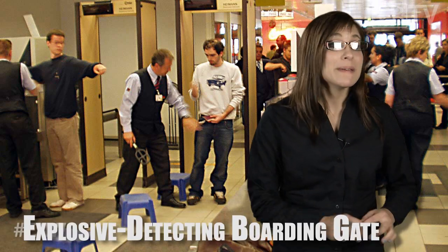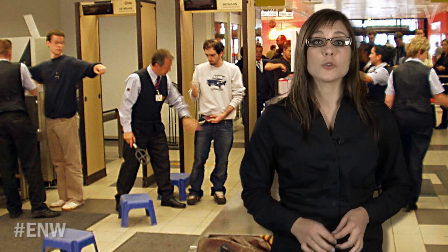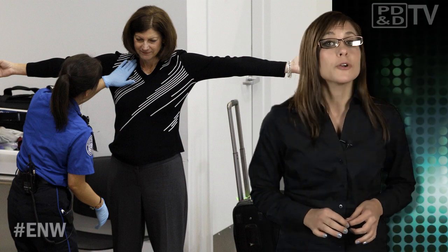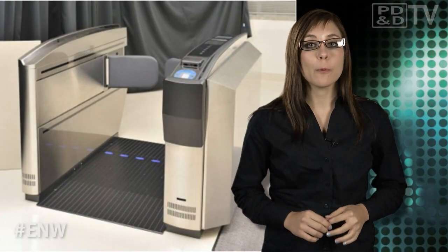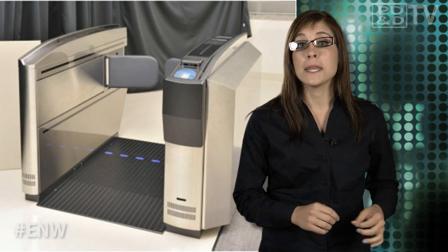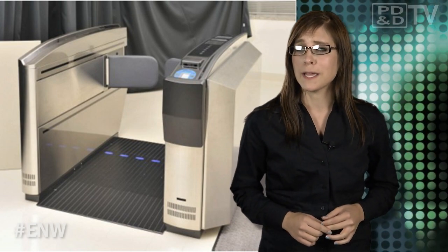Airport security may get just a bit more annoying with the addition of yet another explosive detection device to the airport's screening arsenal. Hitachi, in collaboration with Nippon Signal and the University of Yamanashi, have developed a prototype boarding gate that collects minute particles that have affixed themselves to integrated circuit cards or mobile devices used as boarding passes. With high-sensitivity mass spectrometry integrated into the boarding gate, the system can detect the presence of explosive compounds within one to two seconds, enabling it to inspect 1,200 passengers an hour — which, according to the developers, won't disrupt the flow of passengers boarding the plane. Yeah right.